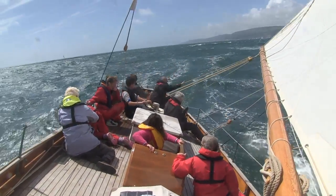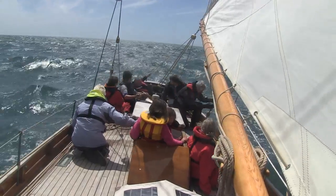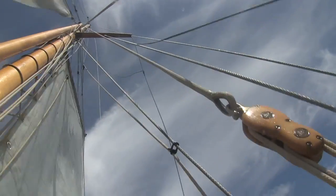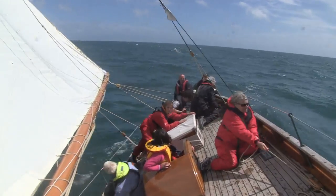Gybing a boat like this is a little trickier than on a modern yacht. Care has to be taken preparing the runners without the aid of winches. Then an anxious moment — the runner gets caught in the spreader, but it's safely freed and the runners can be tightened.